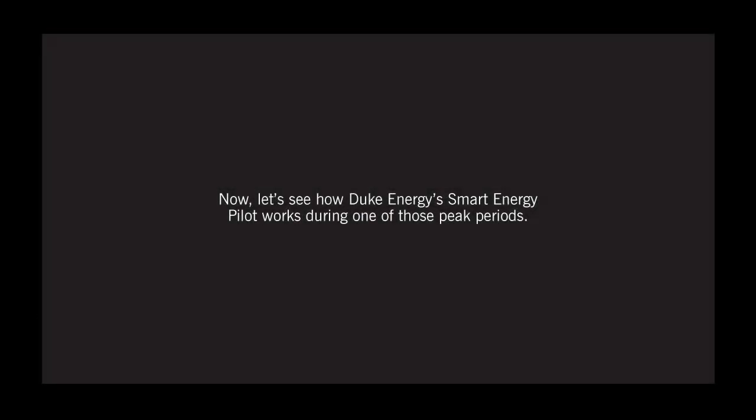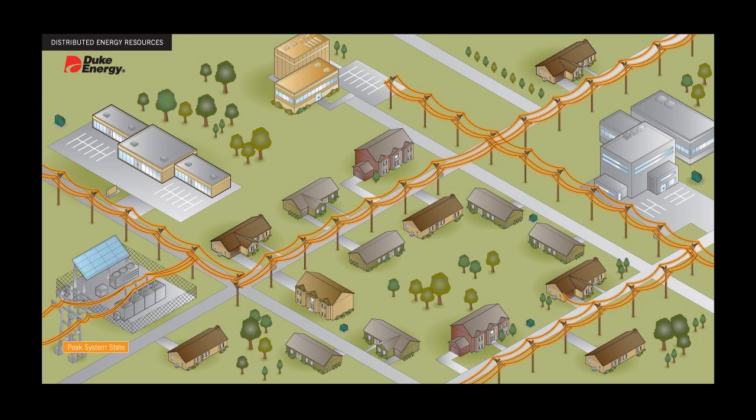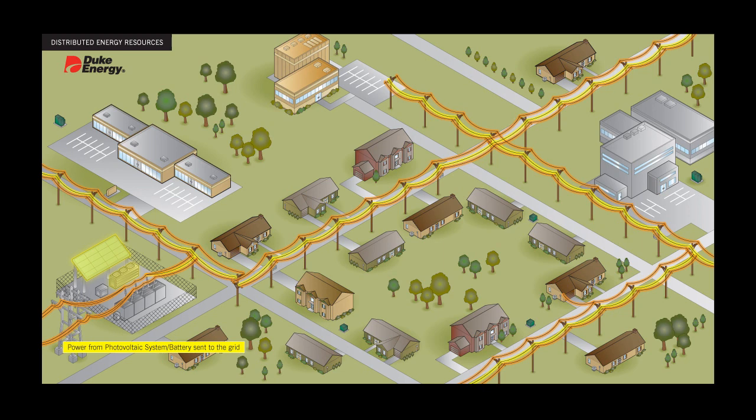Let's see how Duke Energy's smart energy pilot works during one of those peak periods. Let's say this neighborhood is experiencing extremely high afternoon temperatures. Energy demand is at its peak, causing a power constraint on Duke Energy's system. Through smart grid technologies, Duke Energy can send a signal to the battery and add stored energy to the grid to help lessen the constraint.